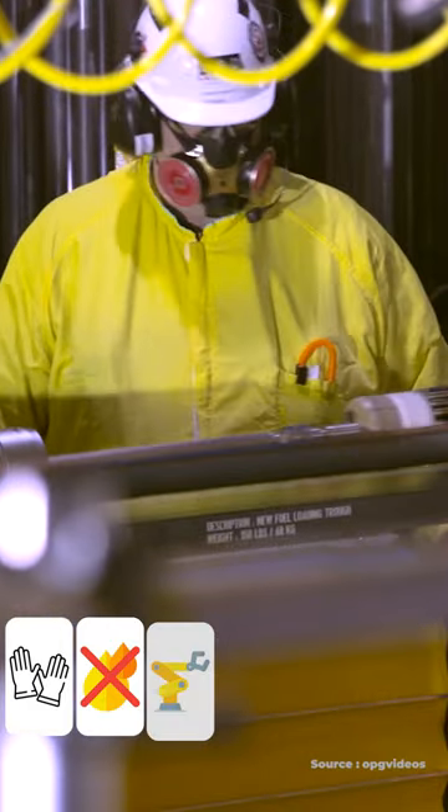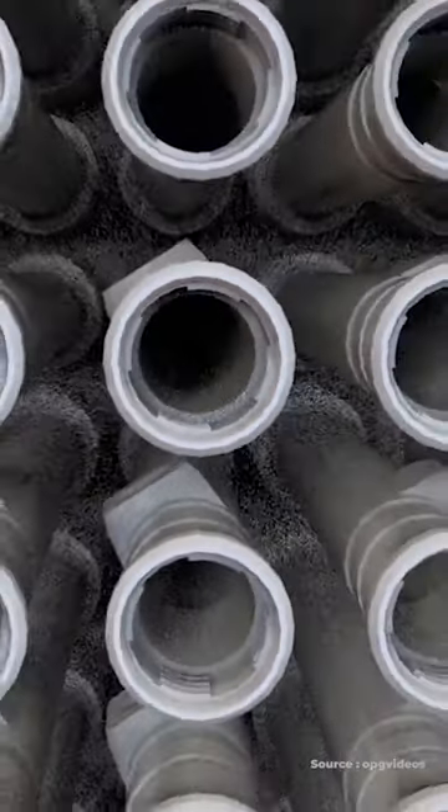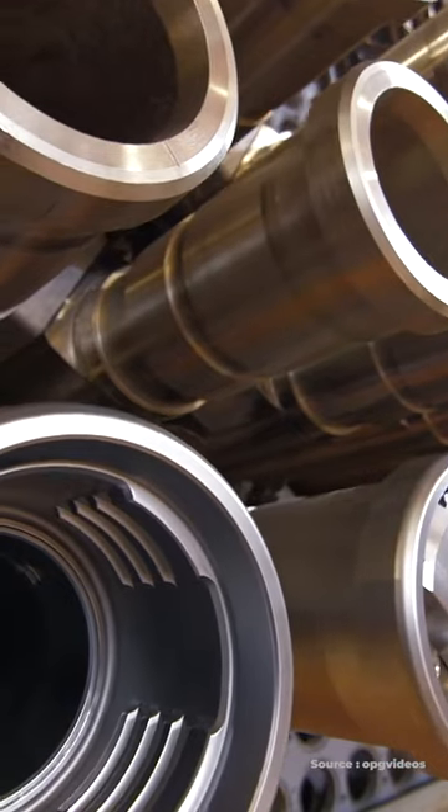It's pushed in through a fueling machine and hangs out in the reactor where it sits inside various pressure tubes. There are several hundred tubes in a CANDU reactor, and this is where the fuel is loaded in. Each pressure tube holds around 12 of these bundles, so you can do the math on how many bundles are in a reactor.